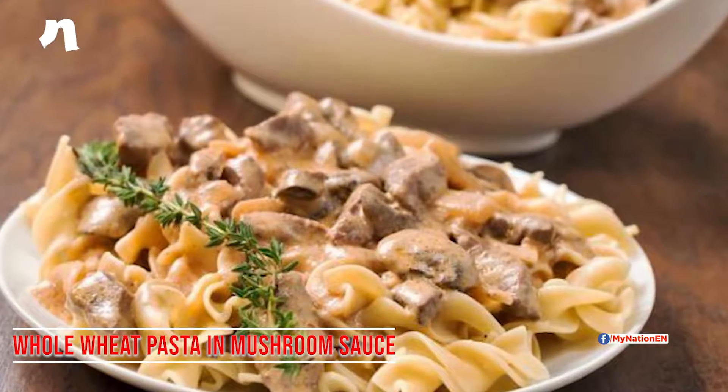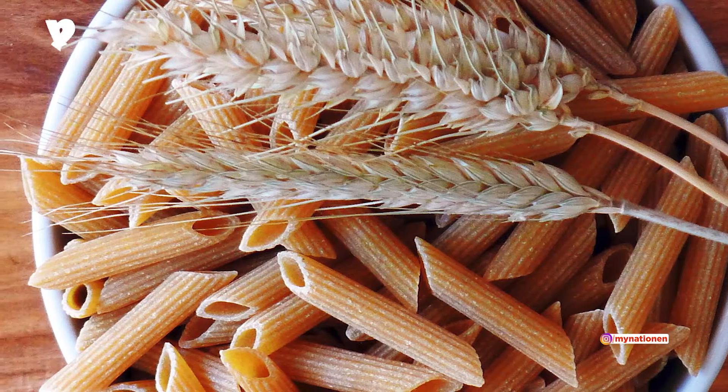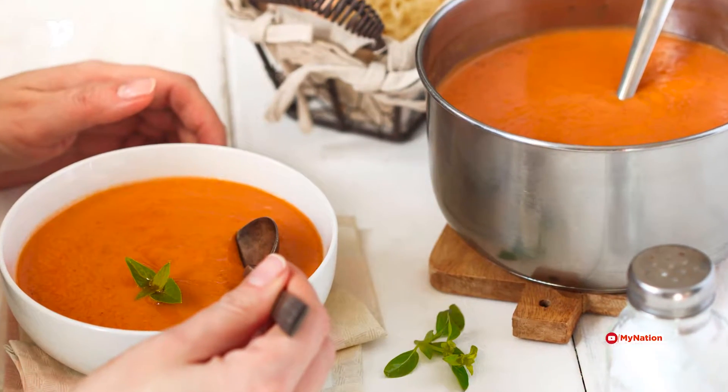Whole Wheat Pasta in Mushroom Sauce: Choose whole wheat penne and throw in some veggies. You can also puree the veggies with the sauce.